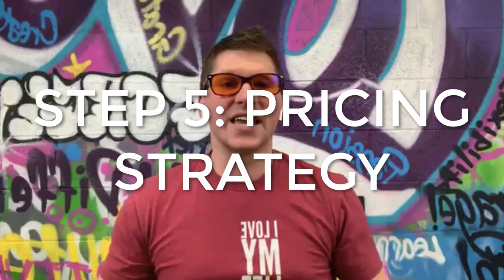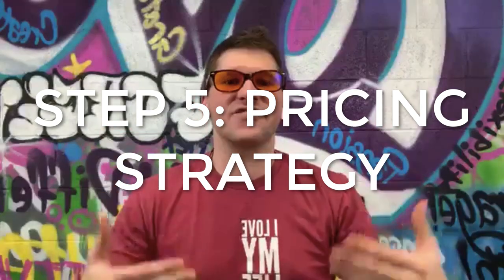Step number five is the pricing strategy. This is where you're going to lay out, as a fearless agent, the exact strategy of how you will price the home to generate multiple offers. This requires a skill set to deliver and communicate a story so that they understand — which is why it's so important you master your ability to present.